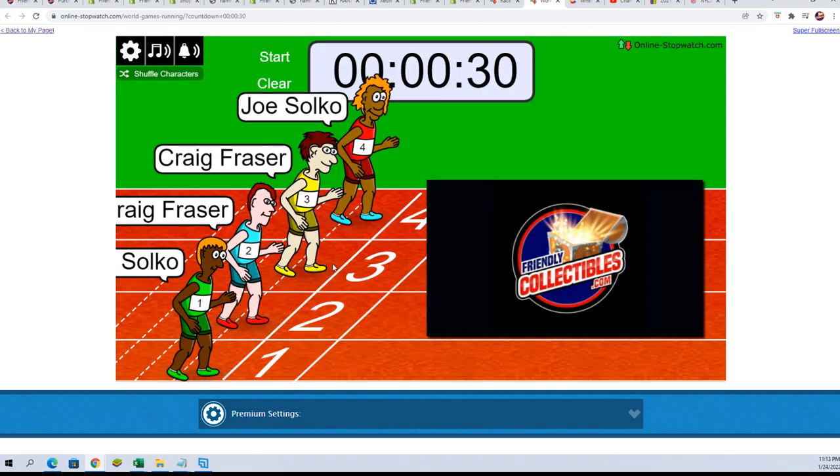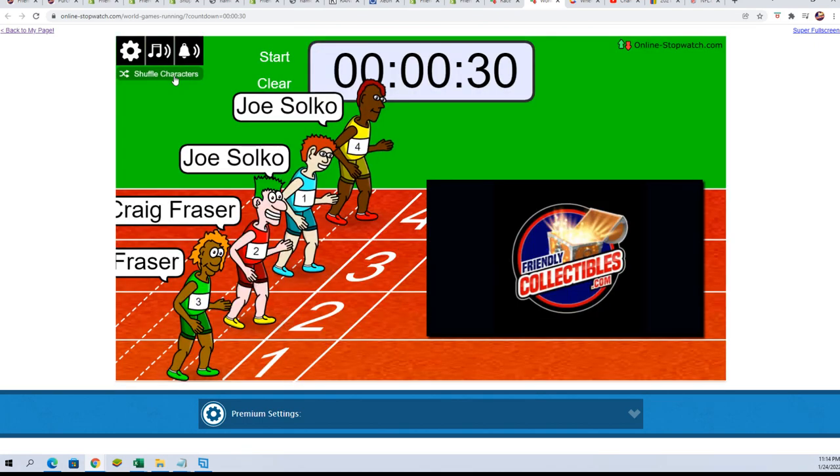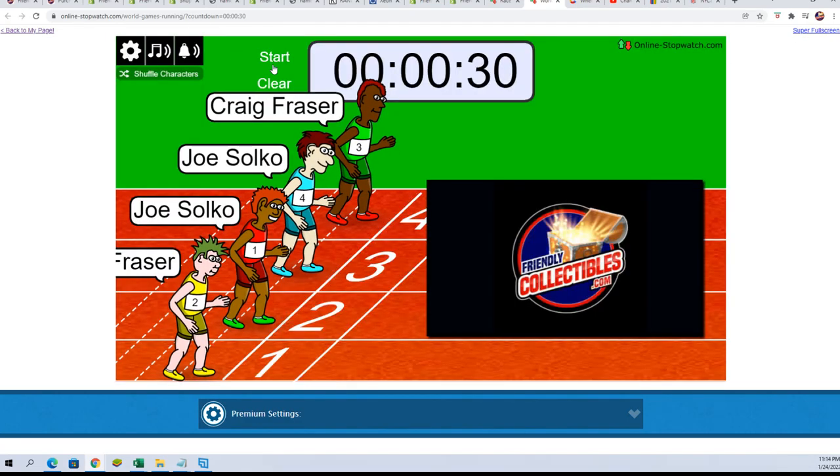Here we go. Shuffle seven times — lucky number seven. Good luck. On your mark, get set, go.